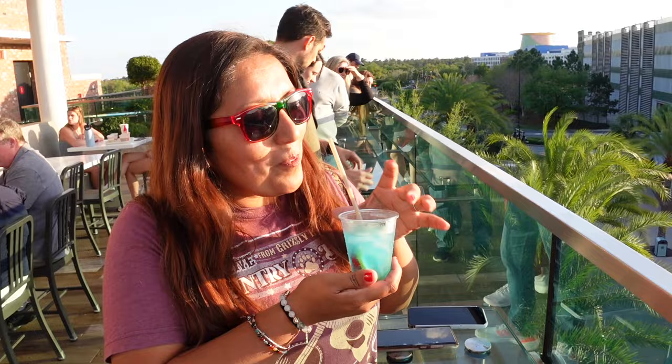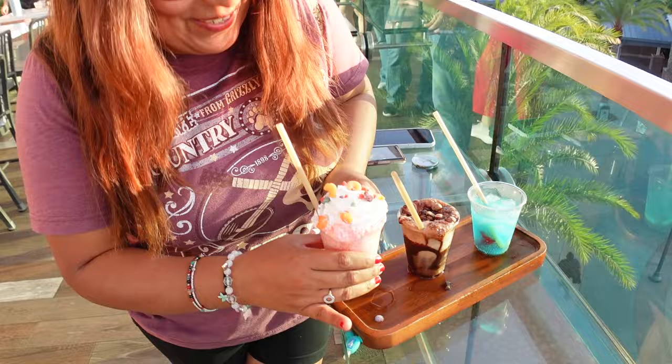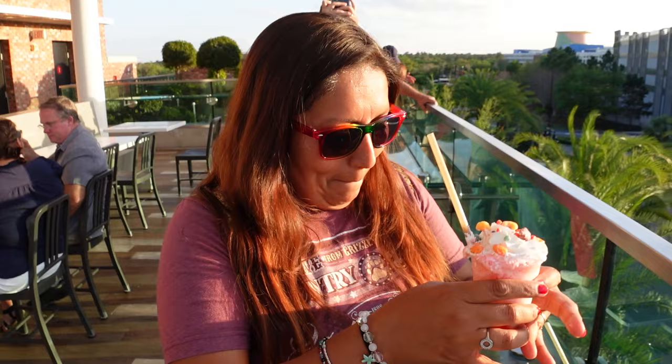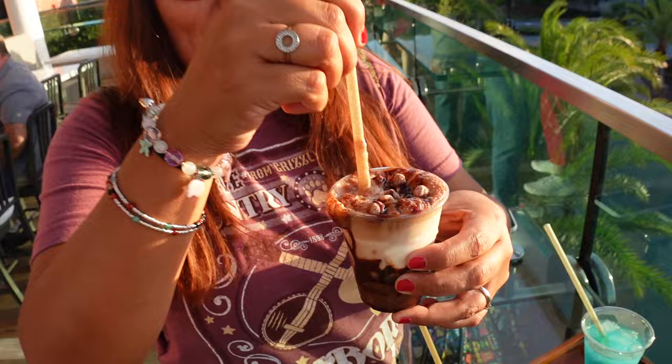Queen tries the watermelon one first. Oh, this one is good! You've got to get some of the cereal — that's the fun part of it. It tastes almost like a watermelon creamsicle. That's cool. And now she's scared to try the peanut butter one. I'm not very picky, but I've got to say, that was not super awesome.